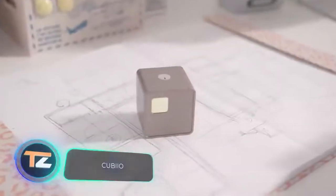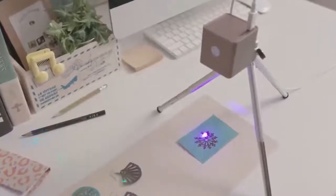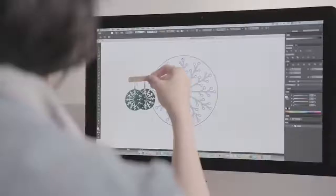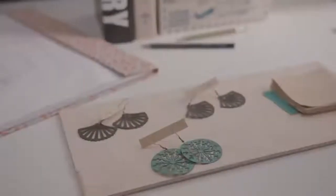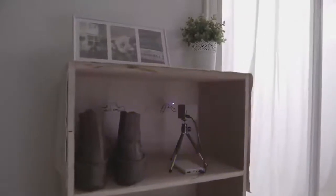A feast for laser engraving enthusiasts! This compact device allows you to draw almost any pattern on paper, cardboard, wood, leather, and other materials. The device has a lifespan of about 10,000 hours and fits easily on a desk, and it comes with several safety systems.